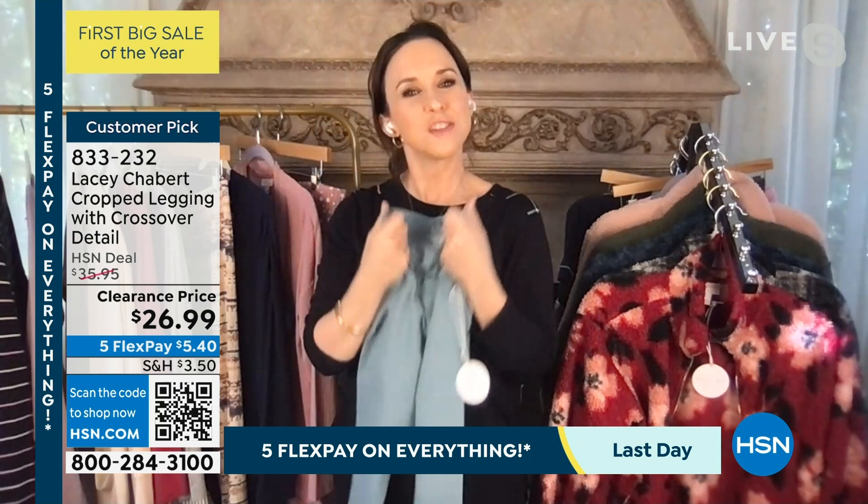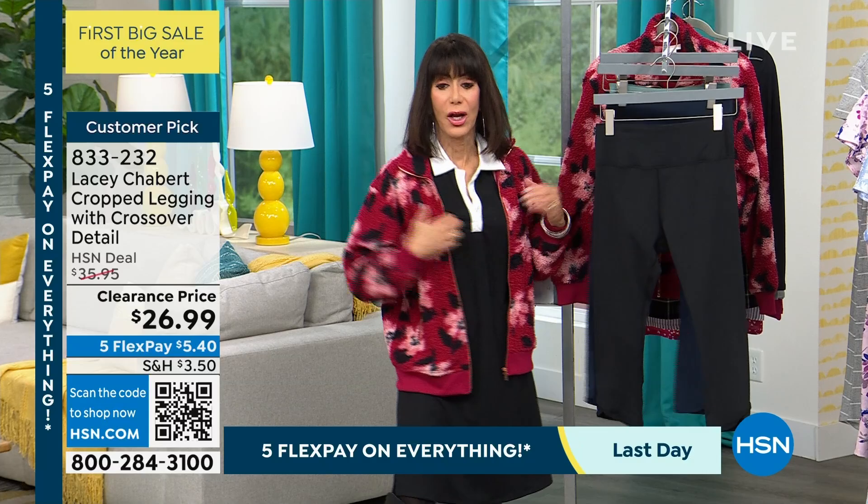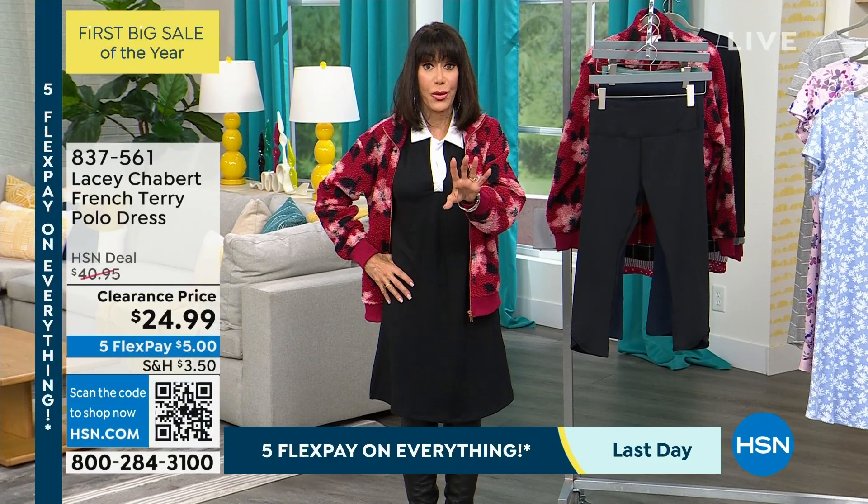Exactly. So at 833-232, definitely stay there — we'll continue all the calls. We have to tell you about the polo dress. The polo dress — every single review is a perfect five-star review, so a five-star review at $40.95.